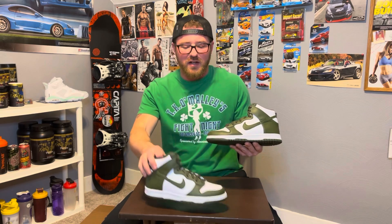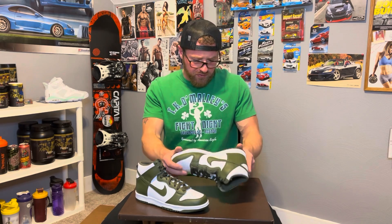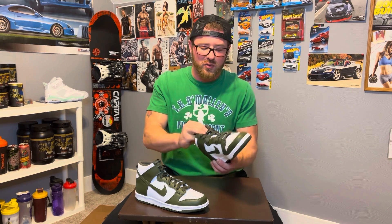This was the most recent Dunk High drop. I ended up getting this in grade school sizes — this is actually a size seven youth. It was dropped for $90, with sales tax here $95. This is my first pair of Nike Dunk Highs that I personally held in my hand. Just like all of them, they feel pretty much the same — same rubber sole on the bottom, same leather feel all the way around.